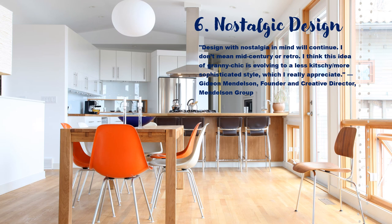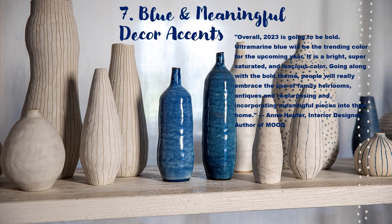Nostalgic design — like the Coastal Grandmother aesthetic. Calming and inviting, but still classy and chic. Blue and meaningful decor accents: still going on the Coastal Grandmother trend here. It's still going strong this year, and it isn't going away anytime soon.